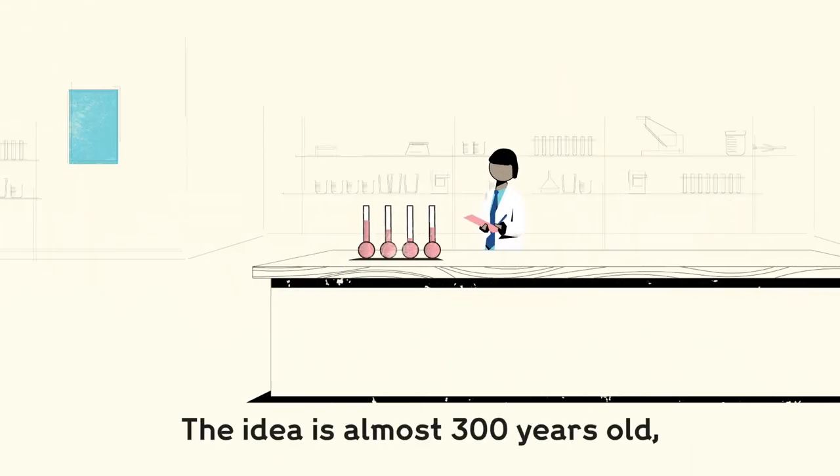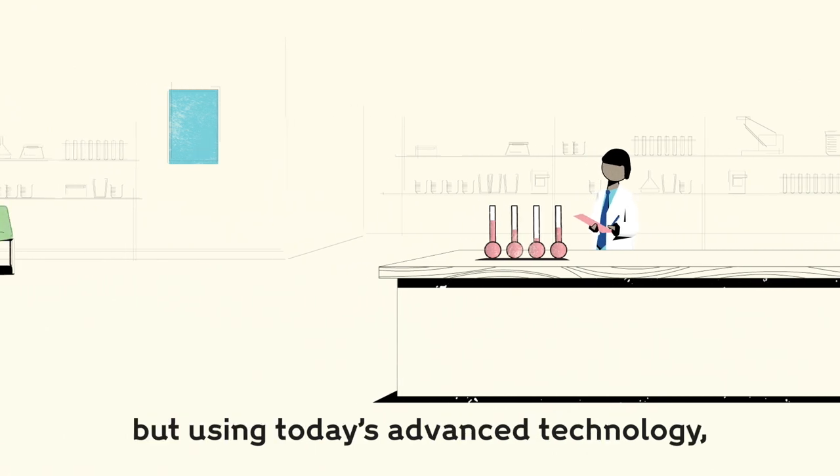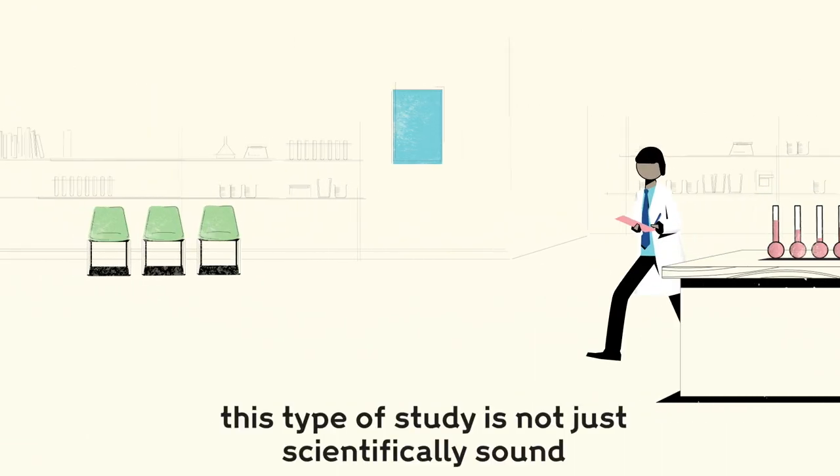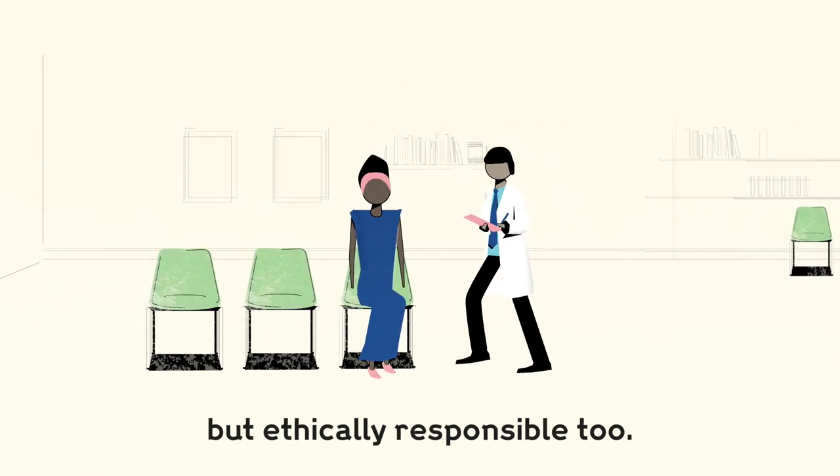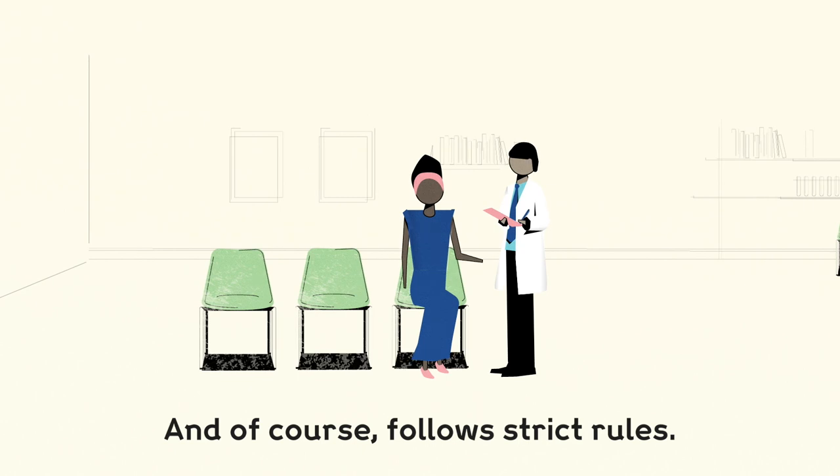The idea is almost 300 years old, but using today's advanced technology, this type of study is not just scientifically sound but ethically responsible too, and of course follows strict rules.